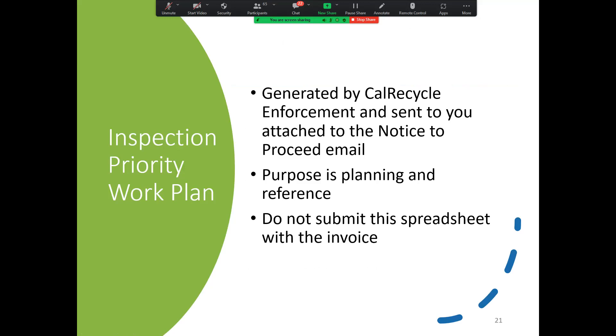The priority inspection work plan, also known as the inspection log, will still be sent to you in the notice to proceed email — those emails are going out today. Some of you may have already received them, and some will receive them after this webinar. It's for your planning and reference in carrying out the T inspections. You do not need to submit it with the invoice.